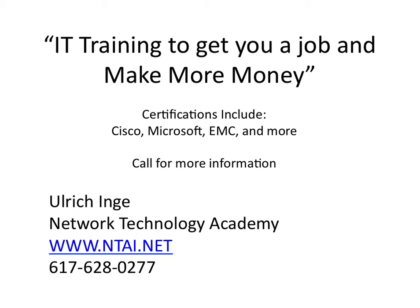Thank you for taking the time to listen. If you want to study technology and get hands-on experience with Cisco Networks, Microsoft, cloud computing, virtualization, and security, you can call Network Technology Academy at 617-628-0277, or visit us at www.ntai.net.